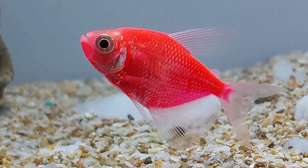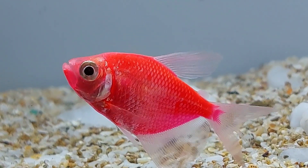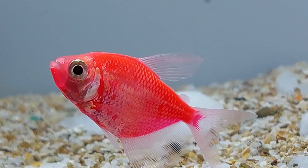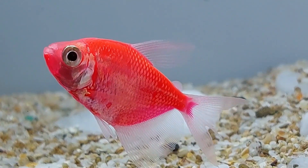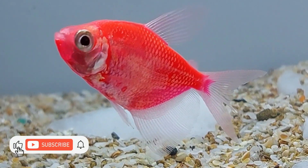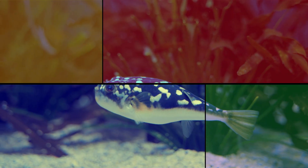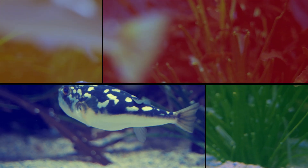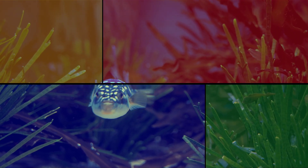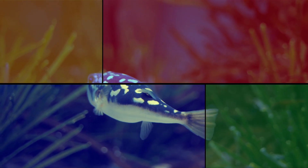Overall, Glowfish Starfire Red Tetras are a unique and attractive species of fish that are easy to care for and make a great addition to any aquarium. With proper care and maintenance, these fish can thrive and bring a touch of color and excitement to your tank.